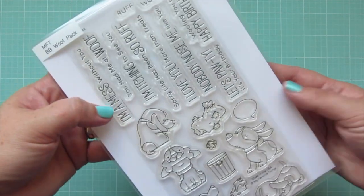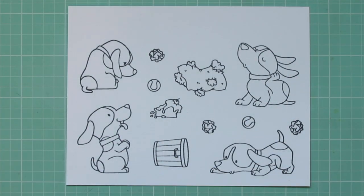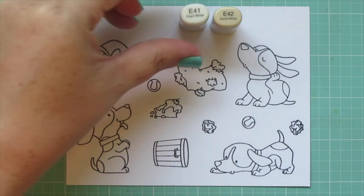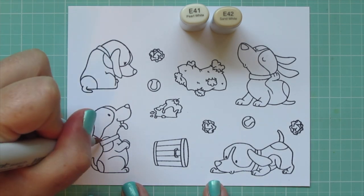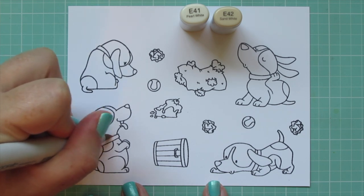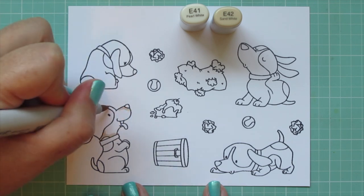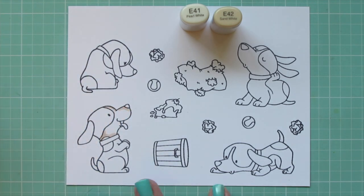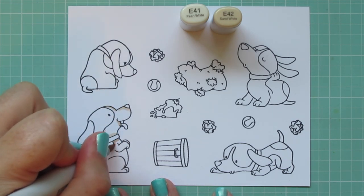Hey friends, it's Christy, welcome back to my channel. Today I am going to bring you episode eight of my One Set Four Ways series, and I'm going to be using the MFT Wolf Pack stamp set by Birdie Brown. I stamped my images out on Neena Solar White cardstock with Lawn Fawn Jet Black ink, and I'm going to be coloring with my Copic markers. I thought I would color these little guys to look like beagles, because that's what they look like to me.